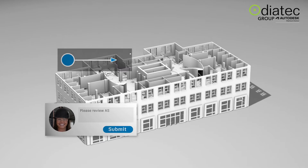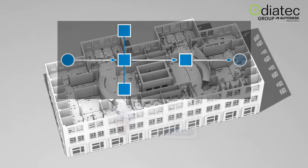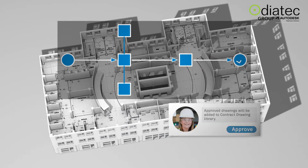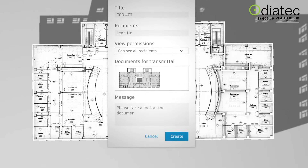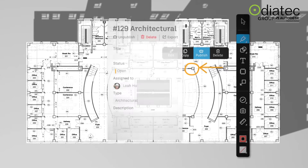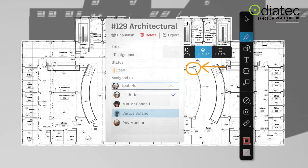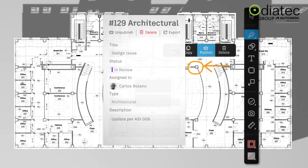More advanced control is delivered through document review processes, making sure you only make information available when it is ready. Transmittals help you keep track of who has received what and when. Add in powerful markup tools and the ability to track and collaborate on issues across the lifecycle, and you've got real collaboration and coordination.